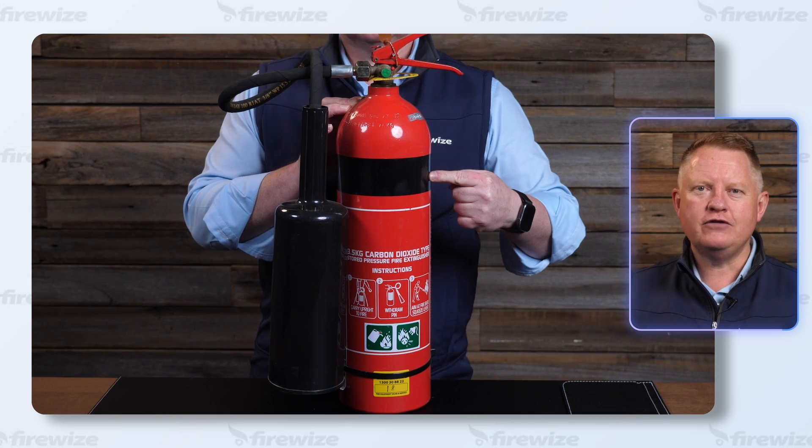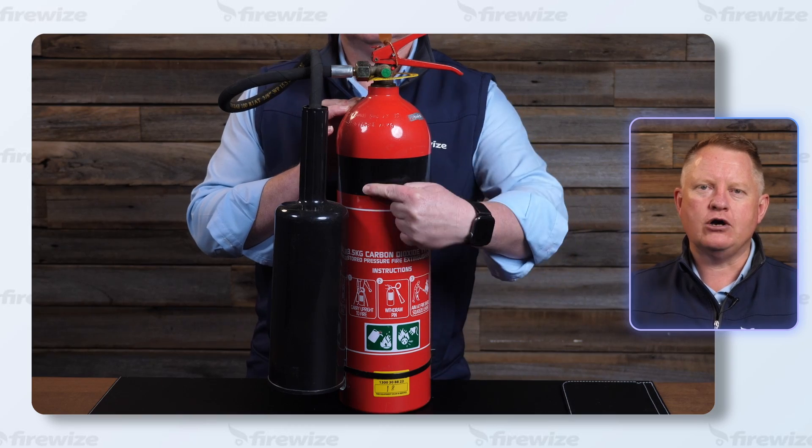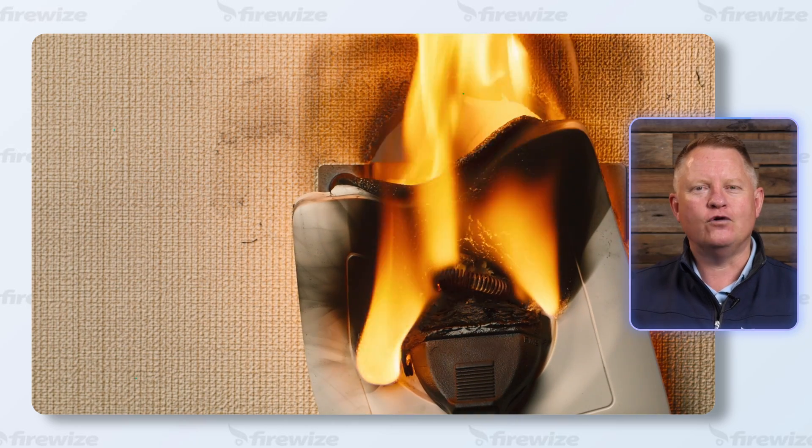A carbon dioxide fire extinguisher is red in colour with a black horizontal band and is effective for electrical fires.